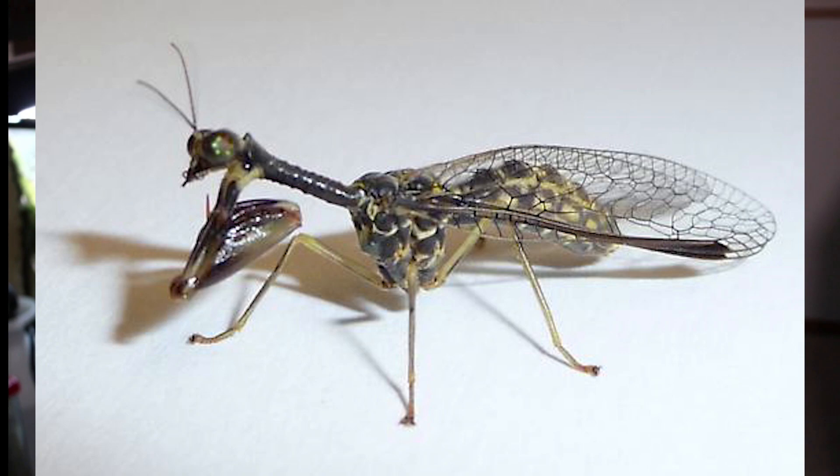But without further ado, let's just jump right into this episode. This is the family Mantispidae, also known as mantis flies or mantid lacewings. There are an estimated 400 species of mantis fly worldwide, and they can be found in the tropical and subtropical regions of every continent, except the Arctic countries, of course. And as is a running theme with this show, the mantis fly is actually not a fly at all.